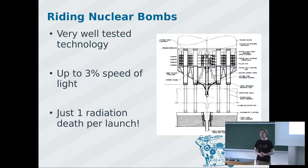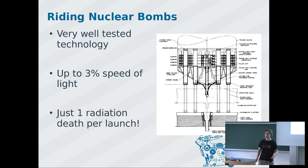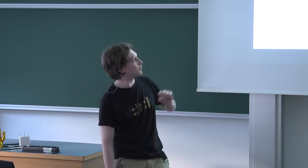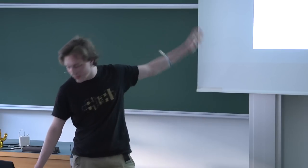Somebody actually calculated that if we launched this thing, it would result in just one additional radiation death per year. For comparison, if you build a car engine today that results in just one additional road death per year, you might get the Nobel Peace Prize. And with this thing, we can go to the stars.